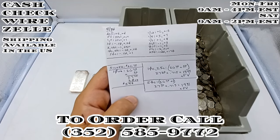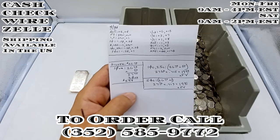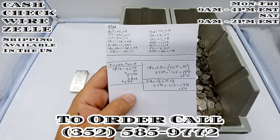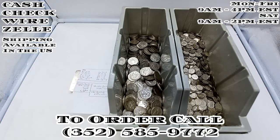Any questions, please feel free to leave them in the comments and I'll do my best to answer them for you. If you're interested in placing an order, please give me a call and we'll happily get through this. We are open Monday through Friday from 9 to 4 p.m., and on Saturdays 9 to 2.